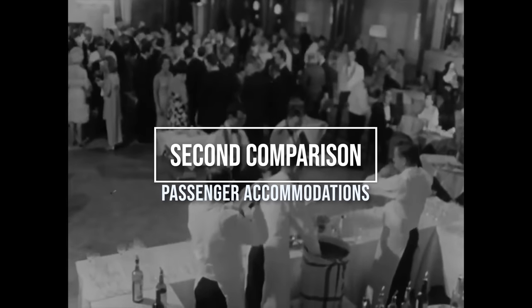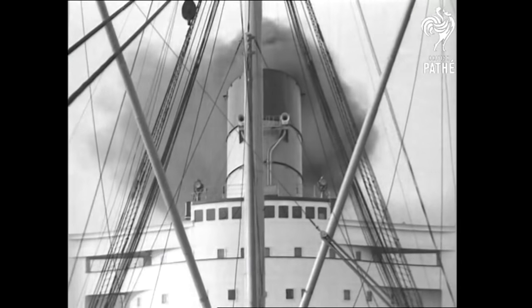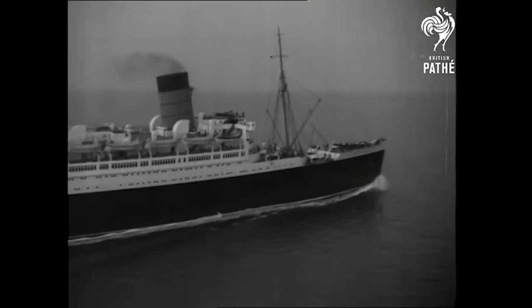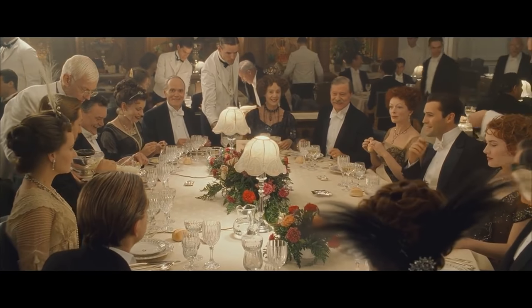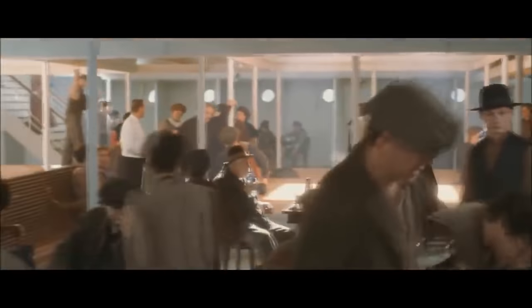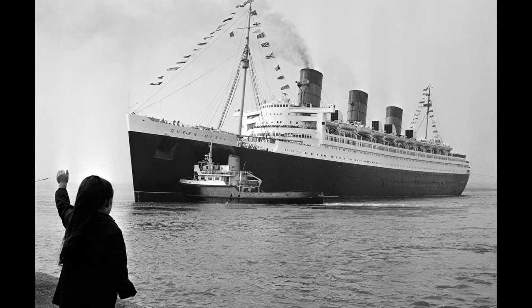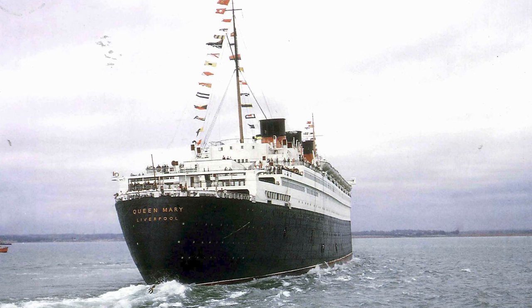We'll now compare the passenger accommodations between the ships. Both ships were split into three classes — we'll call them 1st, 2nd, and 3rd. However, the first thing we must distinguish is how these classes changed in the 24 years between these ships. During the days of the Titanic, the Edwardian era was coming to a close, but the wealthy were still treated like society's royalty, while the working class was treated like peasants. When the Queen Mary first set sail, people had already been through the First World War and had survived the Great Depression, events that humbled society and narrowed the divide between the classes.